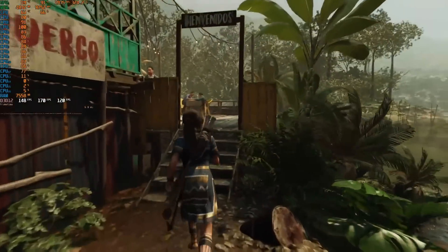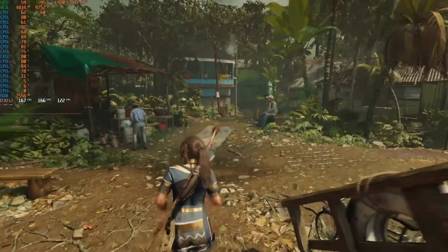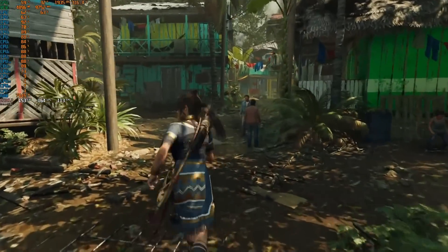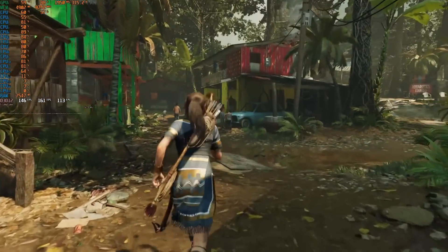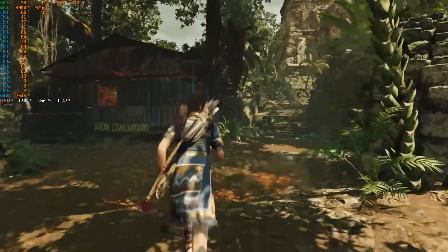I really want to highlight the Shadow of the Tomb Raider numbers. I've been benchmarking this game for years, including recently on older CPUs like the i7-3770K and Ryzen 5 1600, and I've never seen performance anywhere near this level. The Core i9-12900K hitting 130 FPS on the 1% low means you can basically run Shadow of the Tomb Raider locked at high refresh rates. The Core i5 was only a hair behind — almost a locked 120 FPS on a $300 CPU.